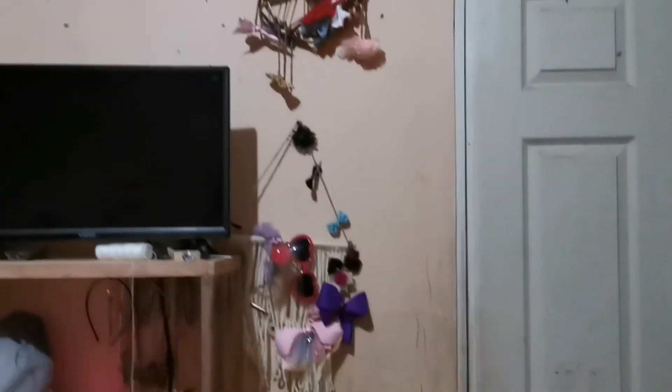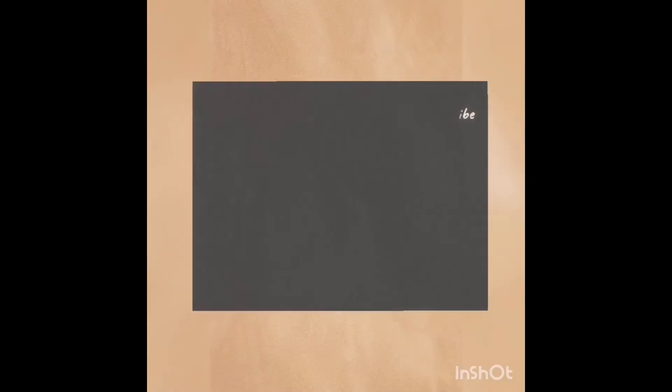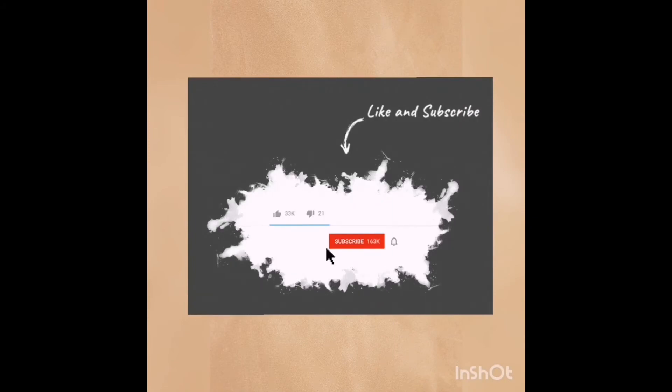Ese fue el room tour del cuarto de las niñas. Espero les haya gustado. Si es así, regálenme un me gusta y suscríbanse al canal para que no se pierdan ningún video. Nos vemos hasta la próxima, ¡adiós!